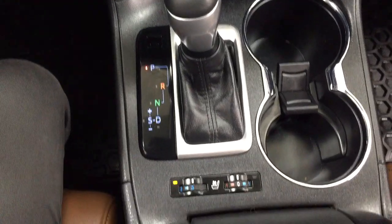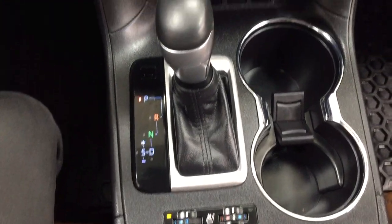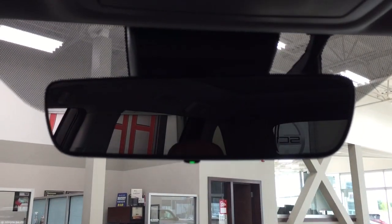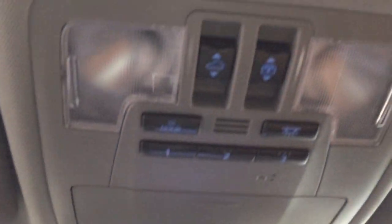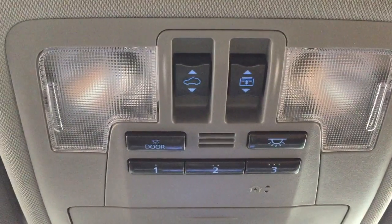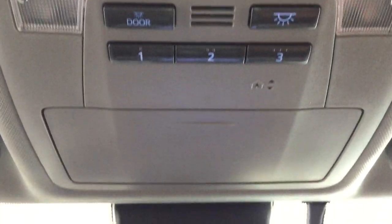It's paired with an automatic transmission, and you have heated and cooled front seat controls for both driver and passenger. At the top you have your auto-dimming rearview mirror, open and close controls for the panoramic roof, integrated garage door controls, and a sunglass case holder.